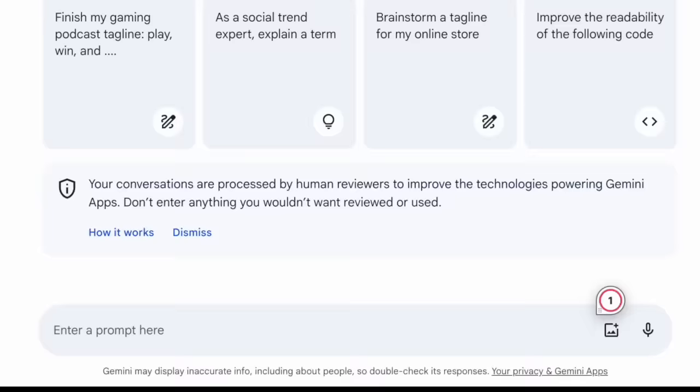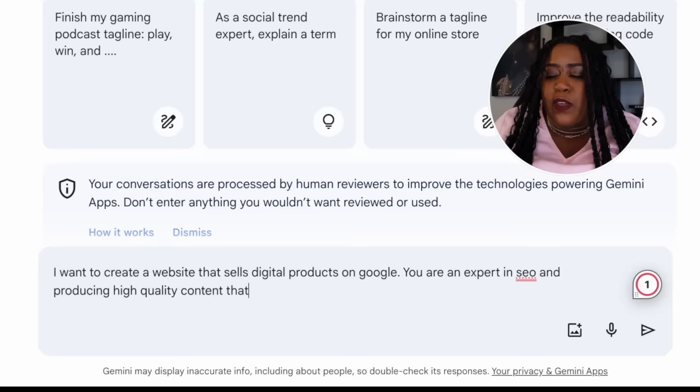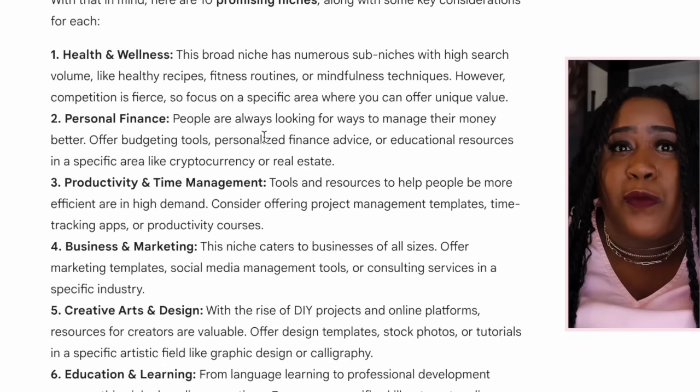What I'm going to say to Bard is: 'I want to create a website that sells digital products on Google. You are an expert in SEO and producing high-quality content that people are searching for. Can you give me 10 possible niches that will help me rank high in Google search results with low competition?' As you can see, it has given 10 promising niches — and it's not just basic. It's actually showing what approach we can take in these niches to stand out, rather than just doing generic topics, and it shows us who to target.